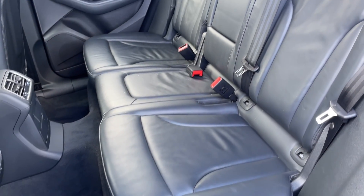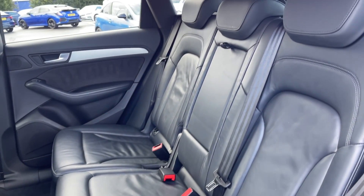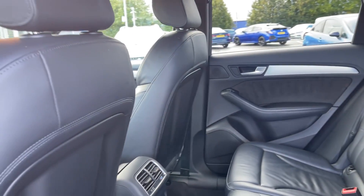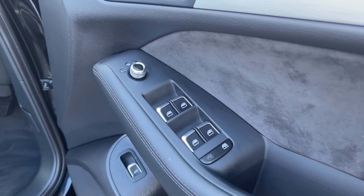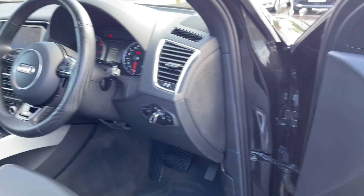Moving into the rear seats themselves, you can see they're finished in the full fine Nappa leather upholstery with ISOFIX mounting points available on the outer two seats. Into the driver's interior, you've got controls on the door card for electric windows and door mirrors.